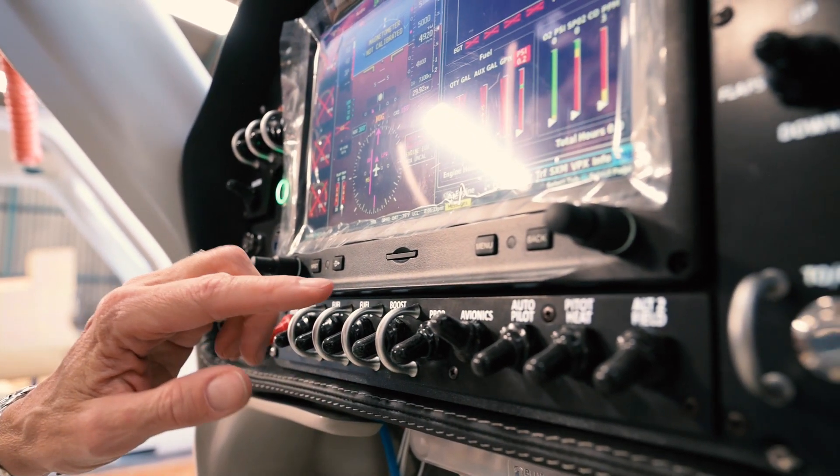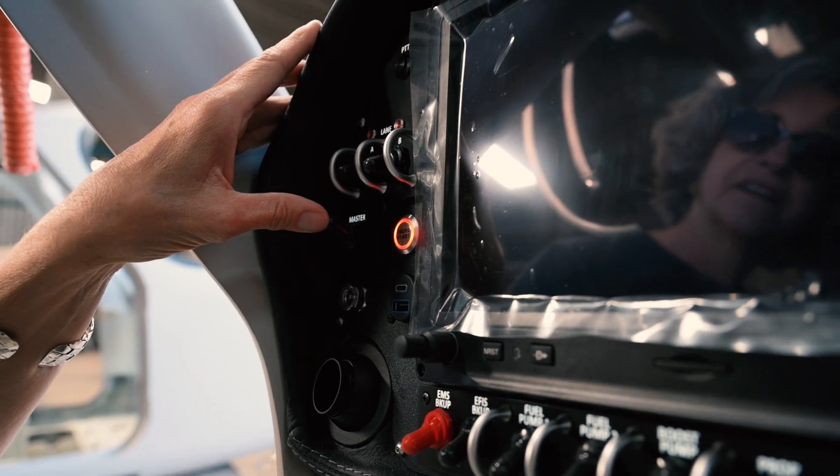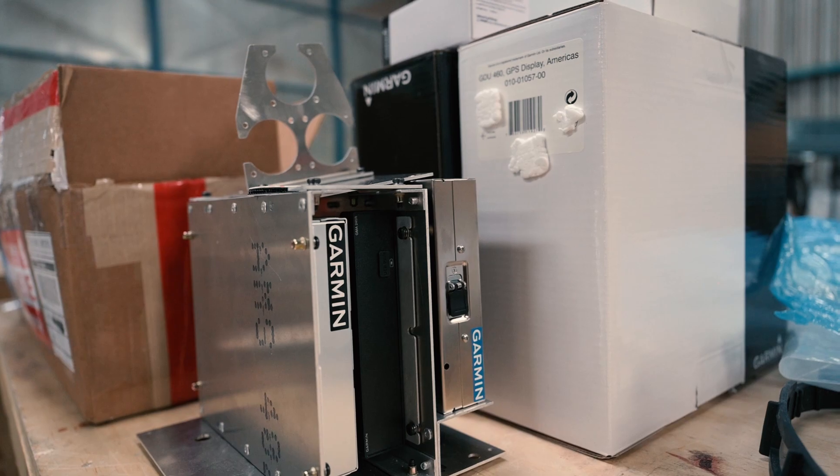They offer a lot of really cool features like push to start with a key fob. This system is getting what we call advanced IFR, so dual G3X touch with GTN 650.